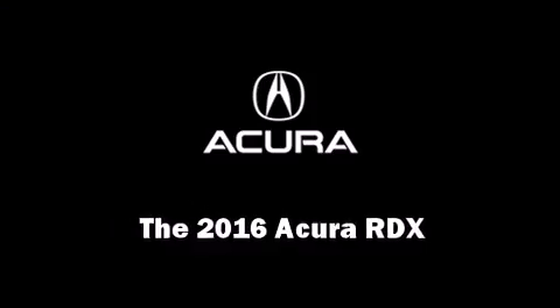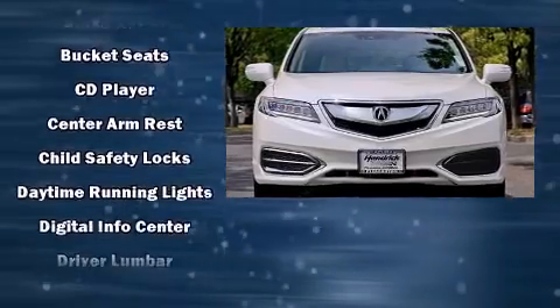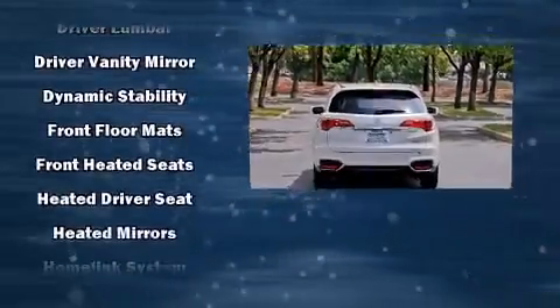The 2016 Acura RDX. Smooth gear shifts are achieved thanks to the 3.5-liter six-cylinder engine, providing a spirited yet composed ride and drive.